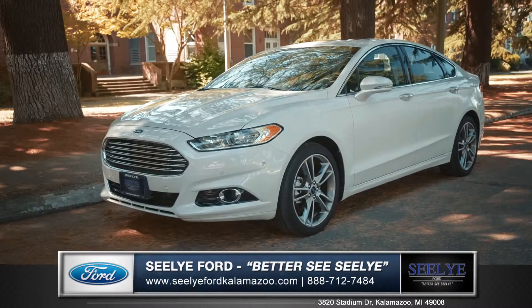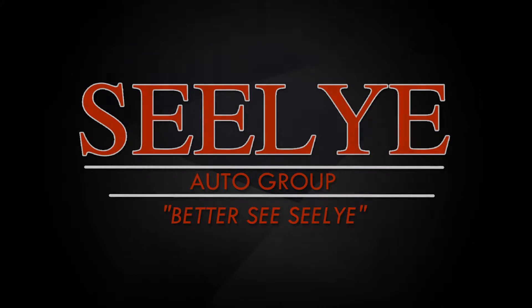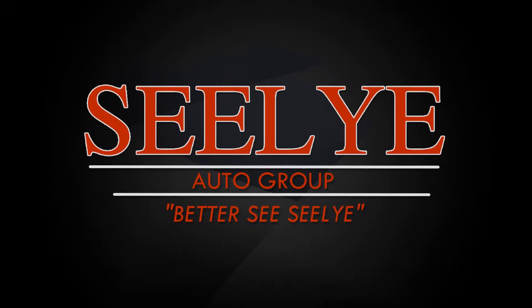Come down and see us and check out the 2015 Ford Fusion. We'll see you next time.